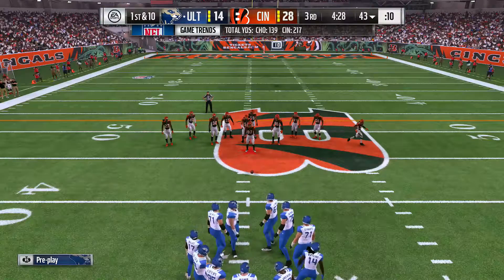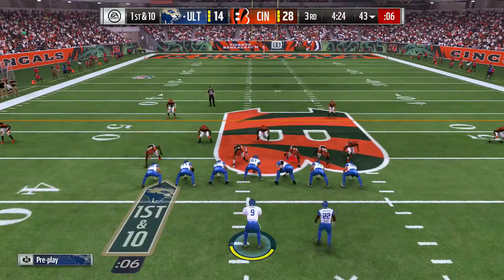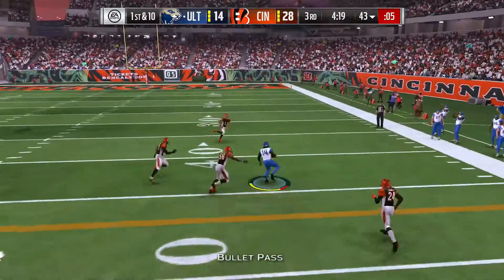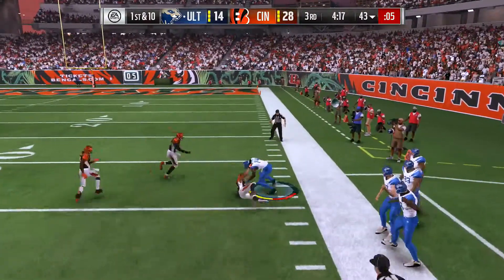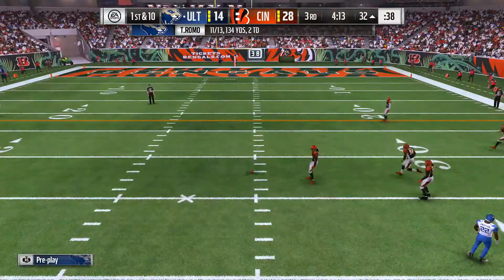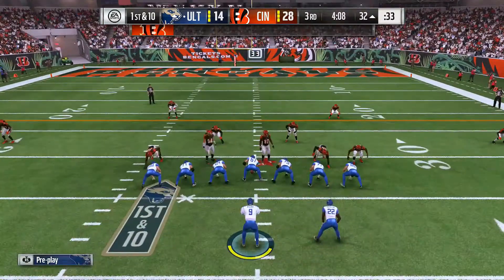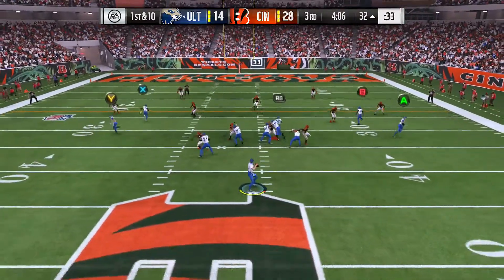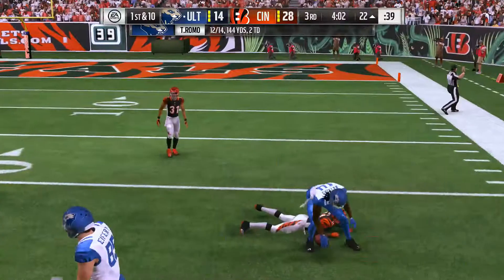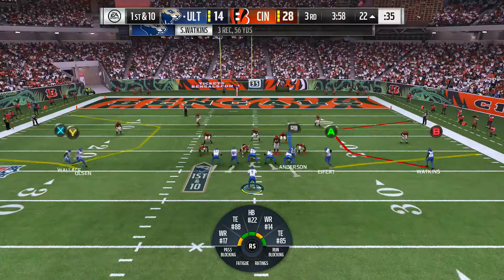So here we go, first and ten now. On first down it's Romo, looking right — that's complete to Watkins, and he takes this one down all the way near the 30. They get 25 yards out of that one and that leads to a Chicago first down. Tony Romo on first down throwing right, complete again for a gain of ten — another Chicago first down.